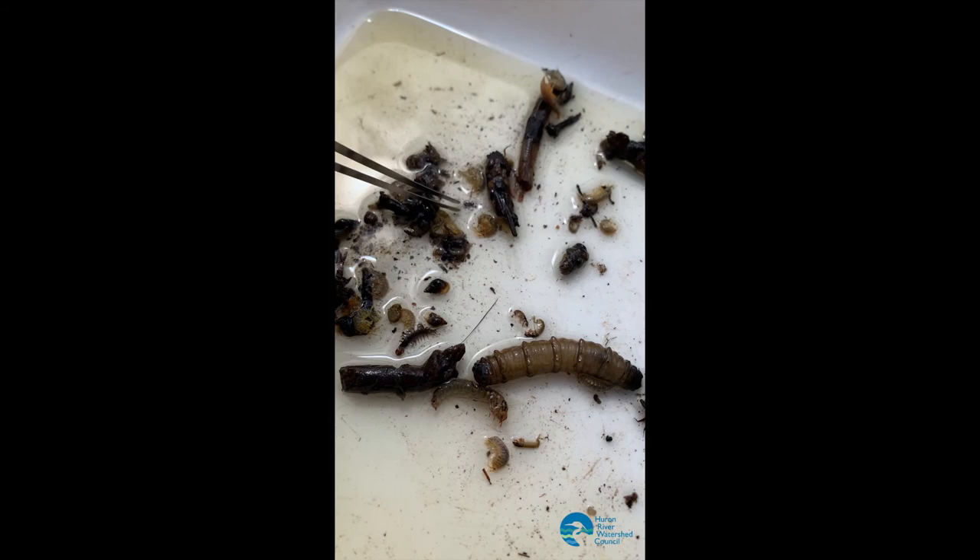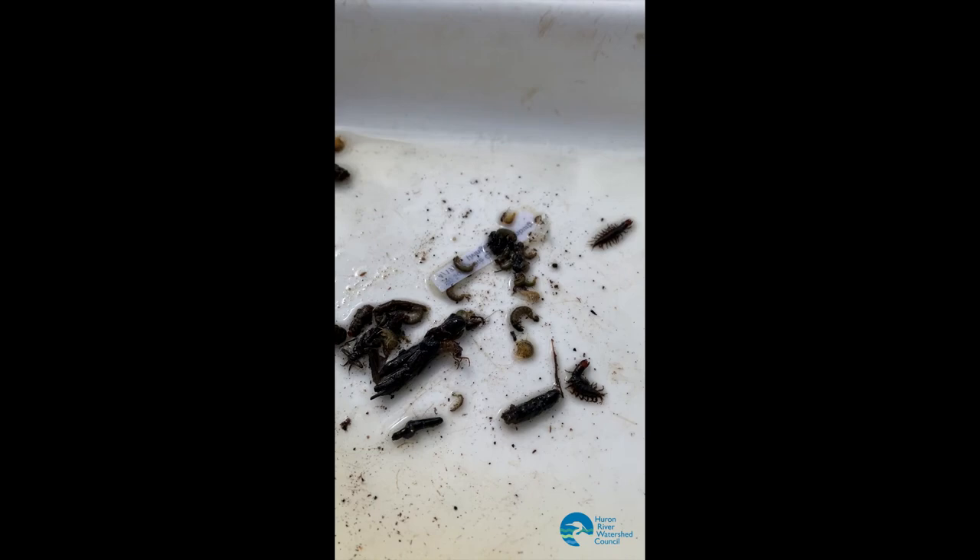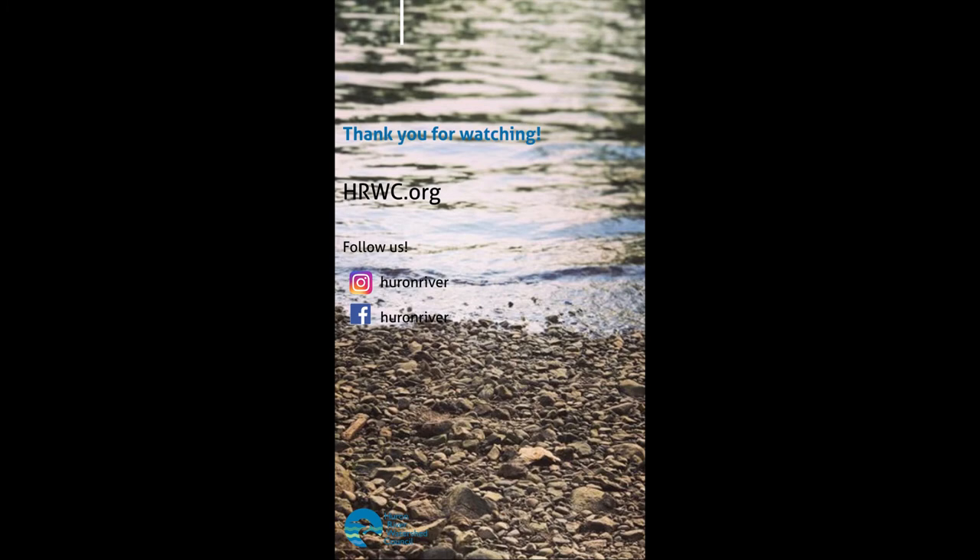So you can see there's a wide variety of things that we'll find at a site as we search for macroinvertebrates with the Huron River Watershed Council. I'll see you next time.